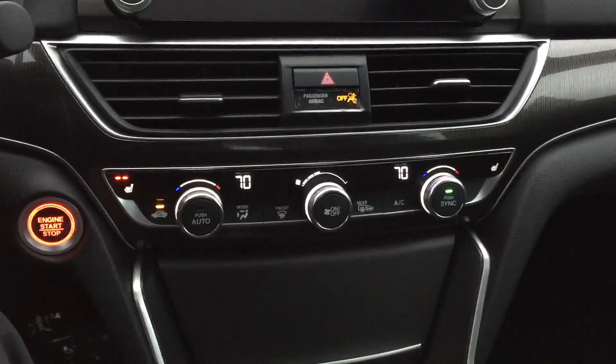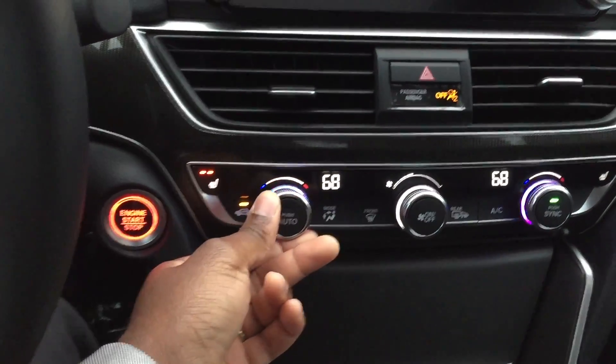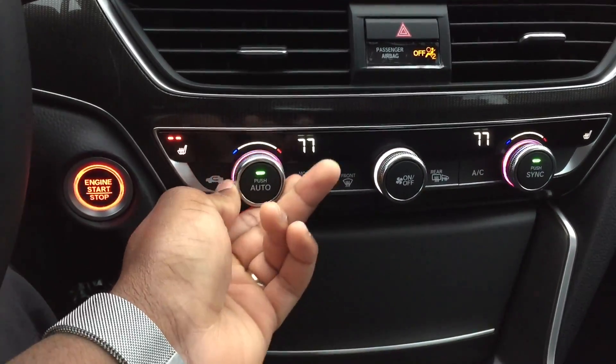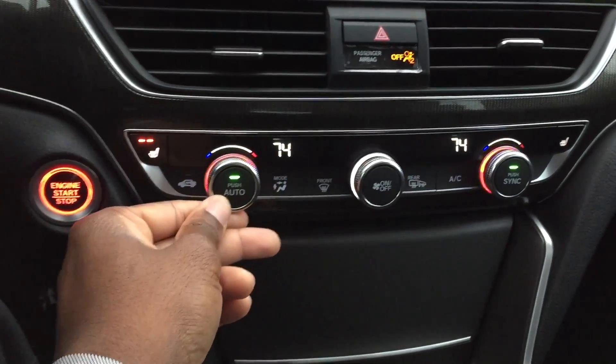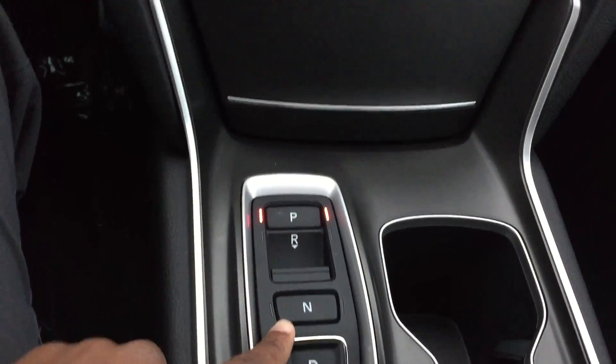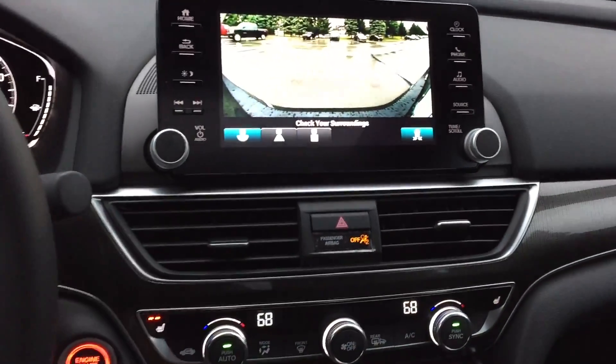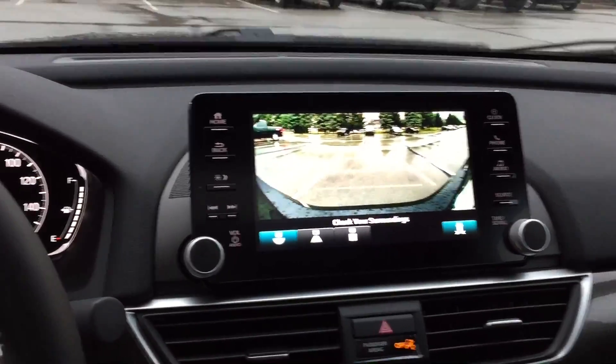Heated seats, which is really nice. Dual climate control — you gotta love that one. The climate turns red and blue. And then the button shifter, which is pretty nice. I just did the reverse for you already.